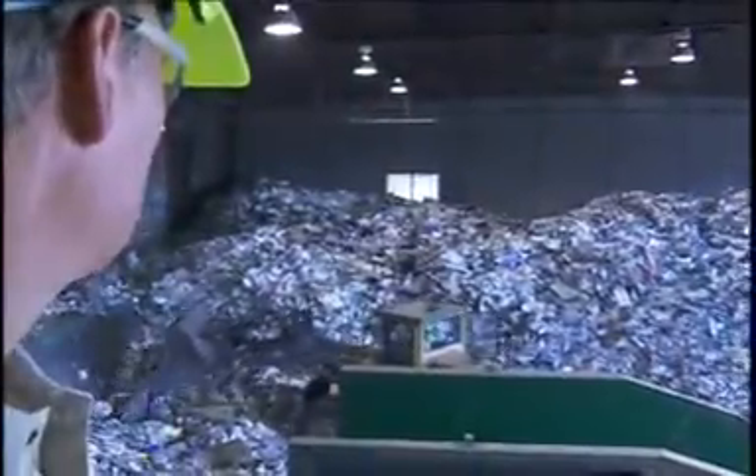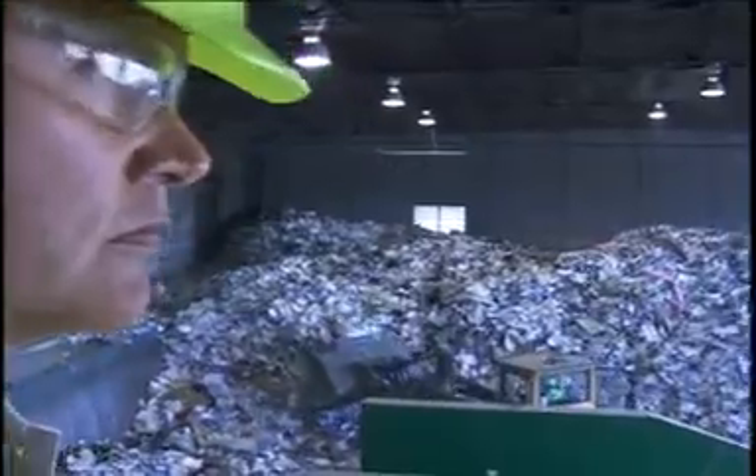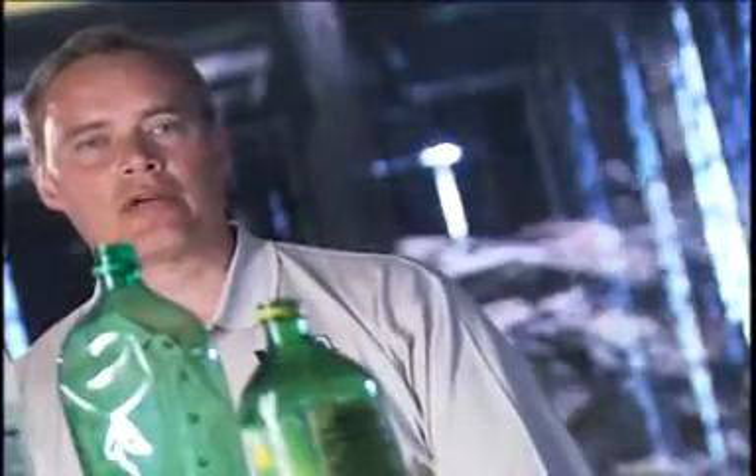It's dumped in one large pile on what we call the tipping floor. From there, the tipping floor goes onto conveyors to various screens. It first goes to a cardboard screen, and then from that it goes to another section where the newspaper is removed, and then the remaining material is the containers.